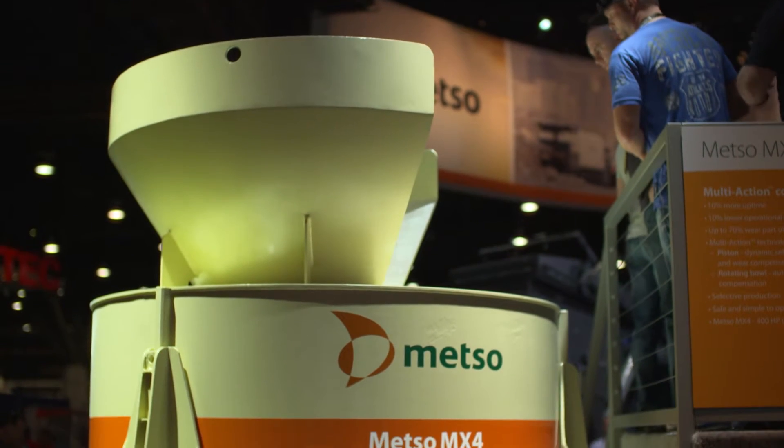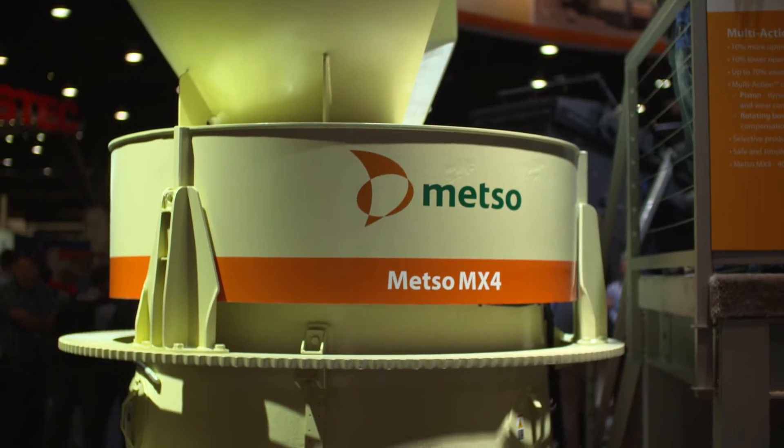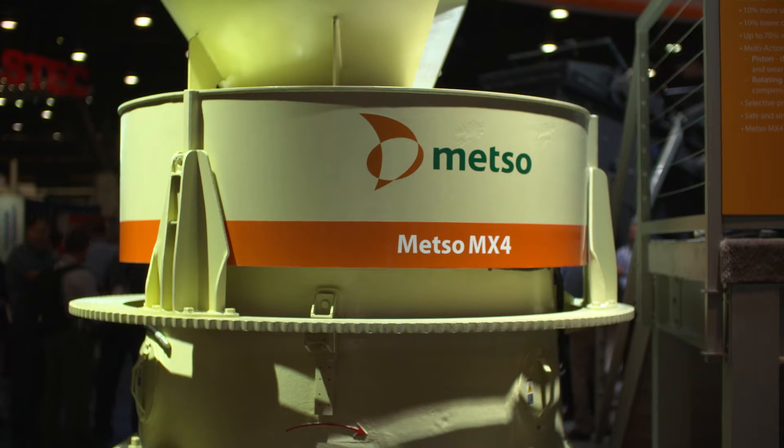Mezzo is a world-recognized company in crushing. This new technology, called multi-action technology, combines all the current Concrusor features, providing the best benefits.